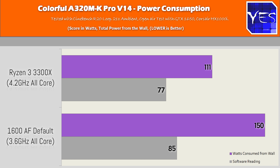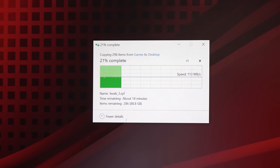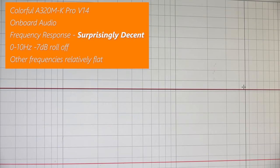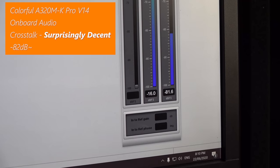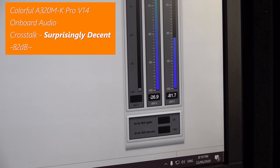Here's where the news does get good for this motherboard: the Colorful board is a true one gigabit per second — testing the speeds out, they looked fine. Moving on to the onboard audio, surprisingly it was decent. We had a minus 7 dB, 10 Hz roll-off, but the crosstalk was negative 82 dB on left and right channels. And after that frequency response roll-off, the line was really straight — literally the straightest line I've seen for a super entry-level budget motherboard at $55 shipped.